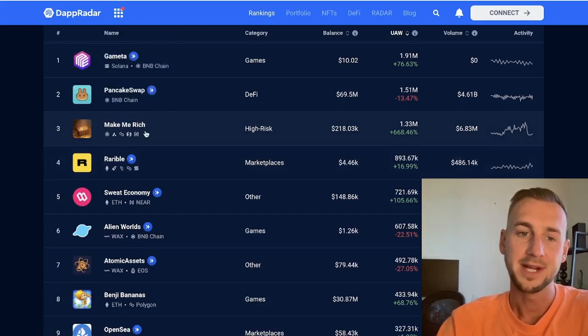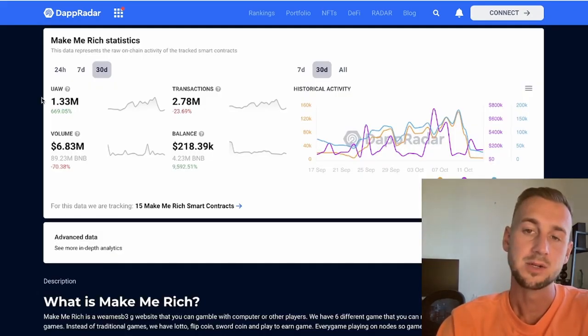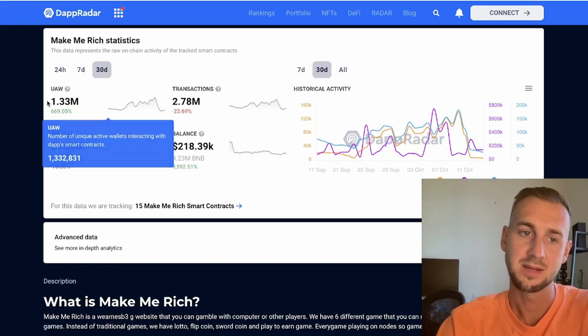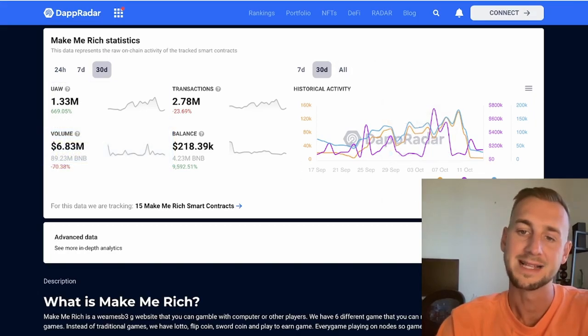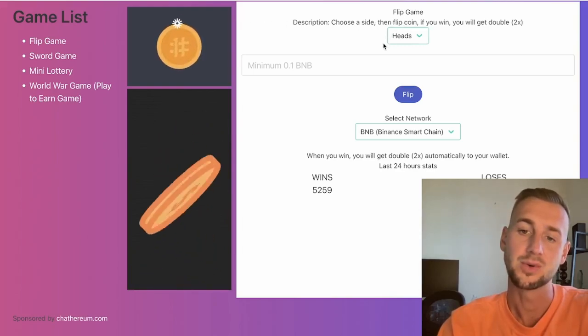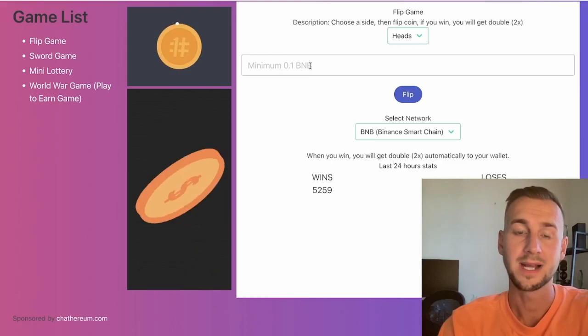The third-ranked DApp in crypto right now is Make Me Rich, labeled by DappRadar as high risk — this is a gambling site with 1.3 million unique active wallets. It's a bit of an odd one; looking at the right-hand side graph, unique active wallets have been trending up and volume has been increasing. The applications are essentially just gambling: the first game is a flip — heads or tails — where you win 2x what you put down or leave with nothing.